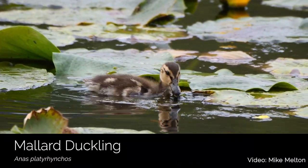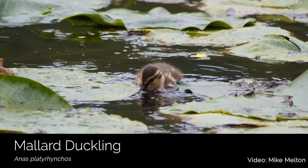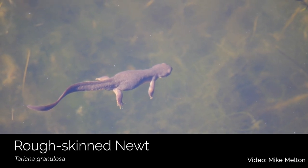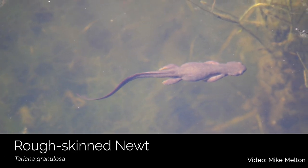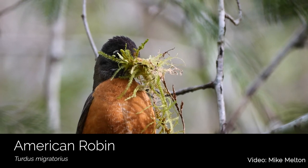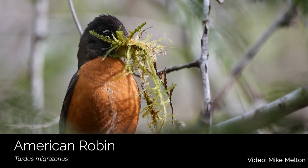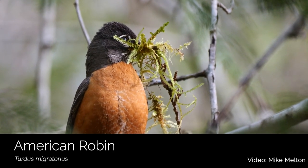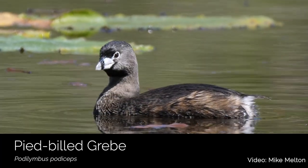Wetlands are some of the most biologically diverse ecosystems on the planet. Wetland ecosystems can produce huge amounts of food in the form of plants, insects, and other invertebrates like fish, amphibians, and mollusks. In addition to this great bounty of food, shelter, water, and nesting locations provide migratory and resident birds with the essential habitat they need. A whopping one-third of North American bird species use wetlands for at least part of their life cycle.